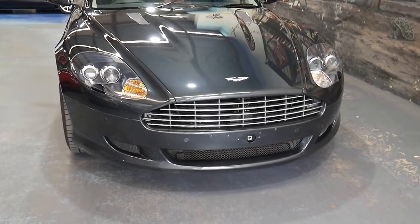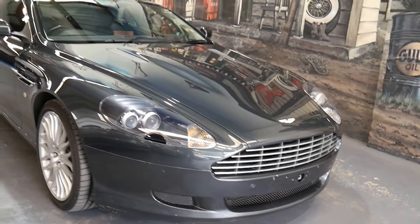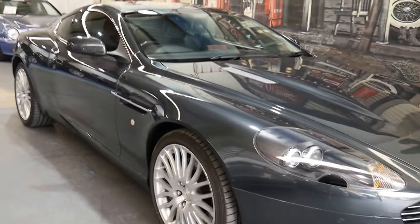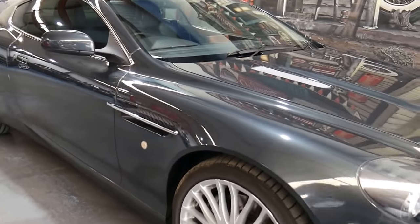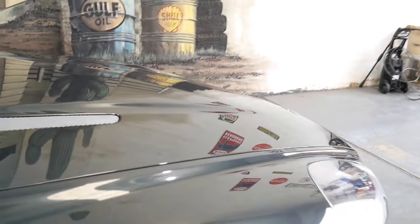What a morning it is to be able to show this absolutely beautiful 2009 Aston Martin DB9 V12 5.9 litre. My name is Richard from the Old Timer Centre in Marrickville, New South Wales, and today I'm just so excited to help you get to know a bit more about this beautiful car.